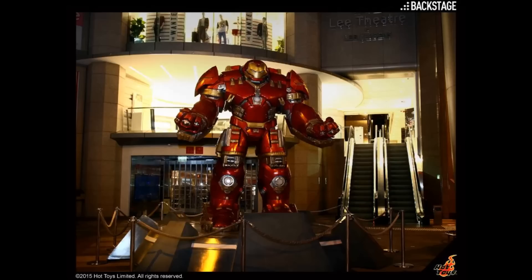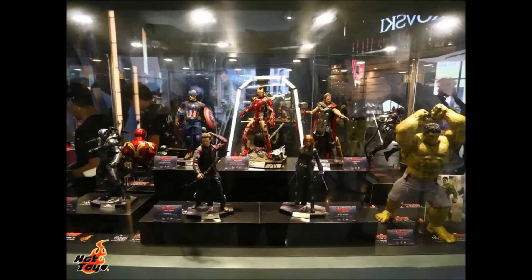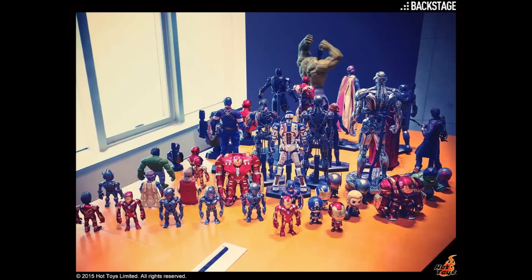These are images from that exhibition which you can find on the Hot Toys website at www.hottoys.com.hk. Click the link below. The tour around Asia will bring a number of Avengers Age of Ultron collectible figures.